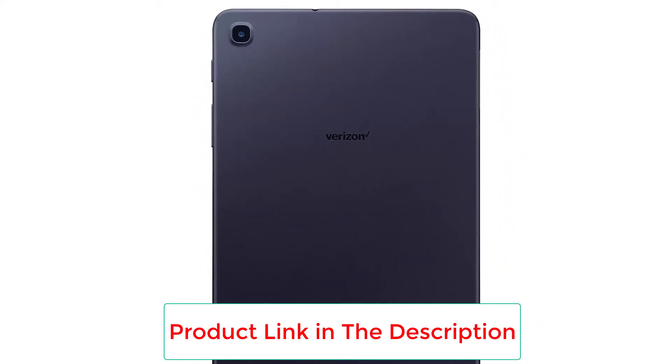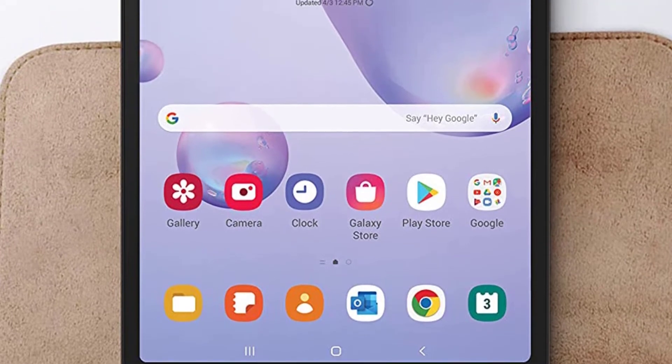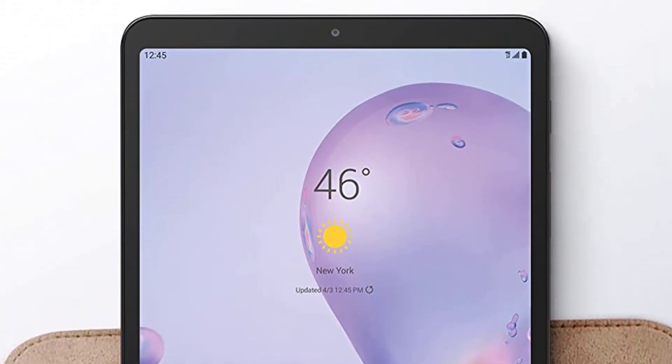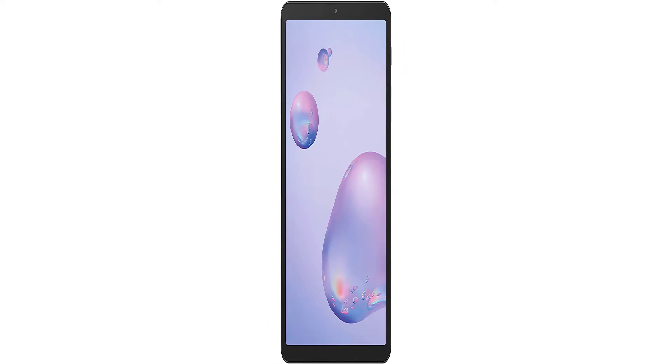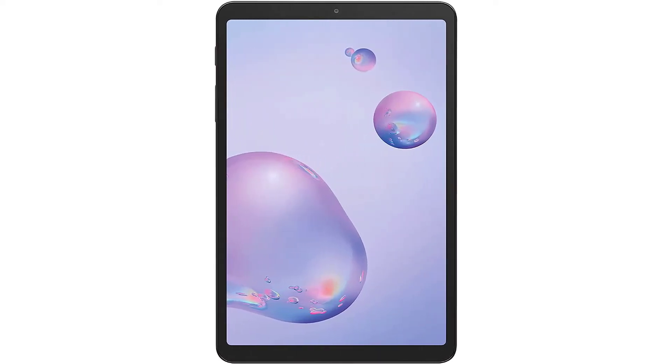Stay connected anywhere with 4G LTE on the Galaxy Tab A8.4 (2020). With a long-lasting battery, you can stream your favorite music, shows, and movies for over 10 hours on a single charge. Whether you're traveling, unwinding, or enjoying a quick break, the Galaxy Tab A's compact, slim design and vivid display make it the perfect companion — head out and stay connected, even without Wi-Fi.